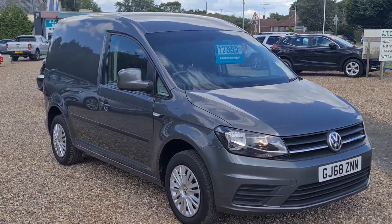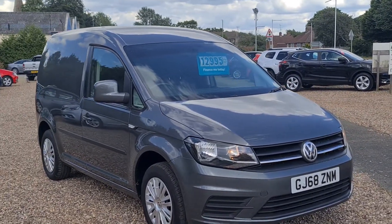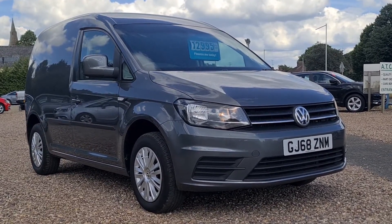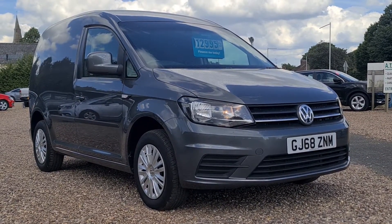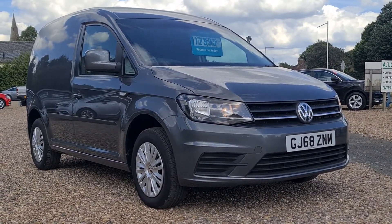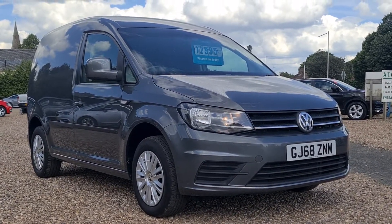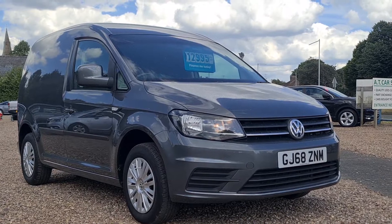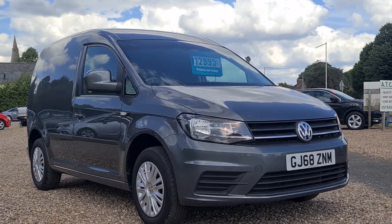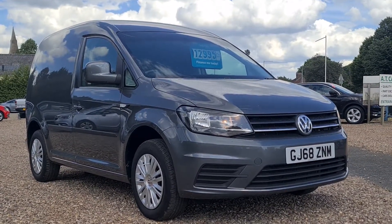So there you have it folks — the 2018, 68-reg Volkswagen Caddy Trendline, available to buy here at AT Car Sales in Corby at £12,995 plus VAT, so basically £15,600 in total. Please get in touch with us on 01536 263876 — that's 01536 263876. My name is Andy, or it'll be Ady that takes your call. We look forward to hearing from you soon — cheers and bye for now!